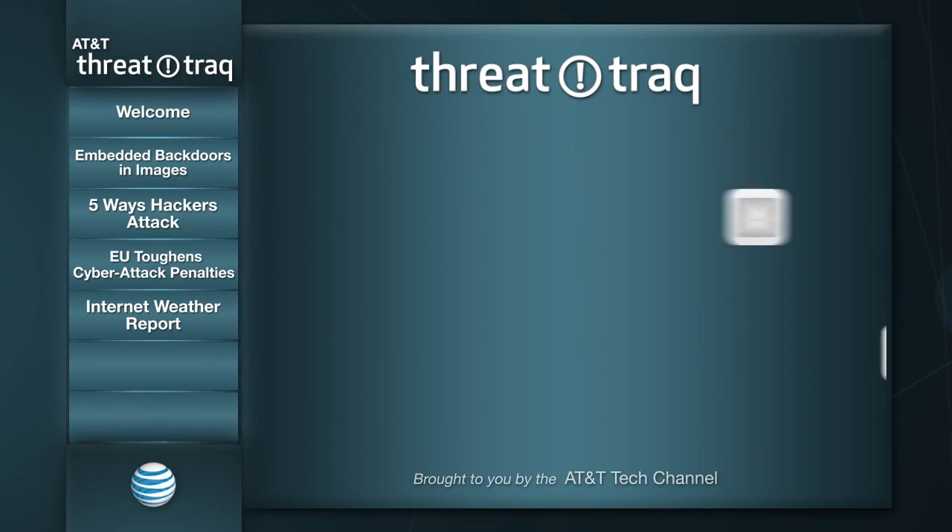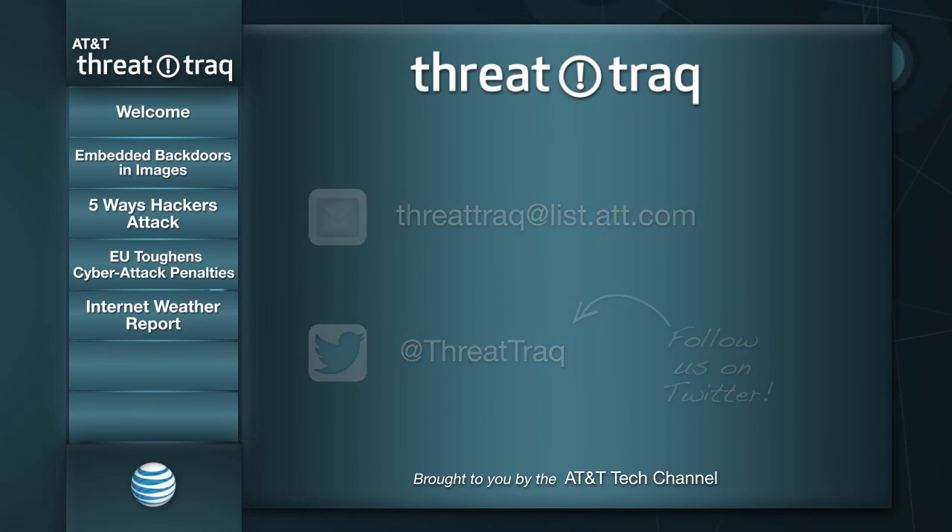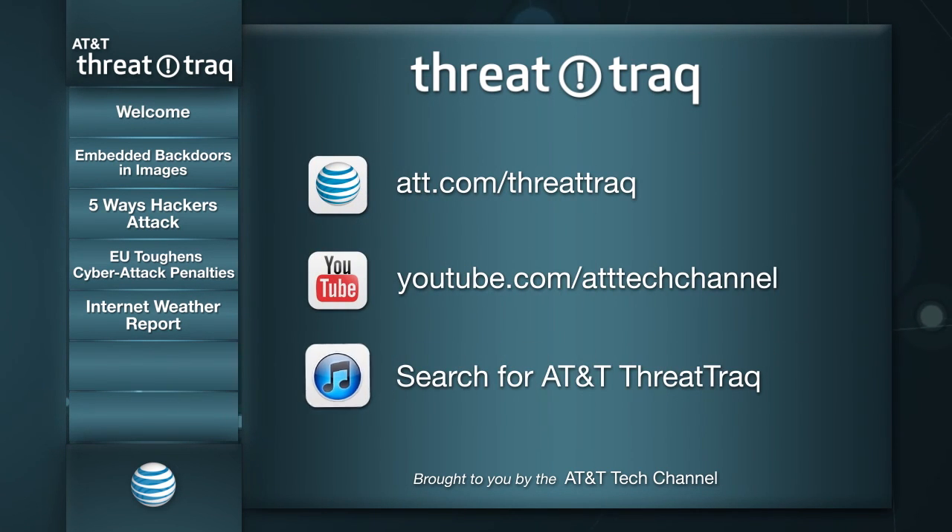That's our show for today. If you'd like to get in touch with us, we encourage you to do that. If you have suggestions, feedback, or something you thought wasn't quite correct, contact us at threattraq@list.att.com. You can find us on Twitter at the handle ThreatTrack. The ThreatTrack video is available from the AT&T Tech Channel at att.com/threattrack, or on YouTube, and you can subscribe to an audio-only version on iTunes. Thanks for joining us today. Thanks John. Thanks Steve. We'll be back next week for a new episode. Until then, keep your network safe.